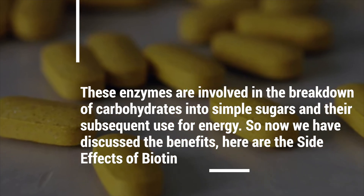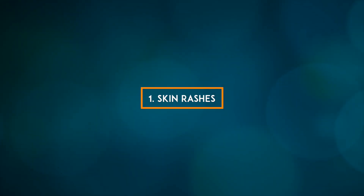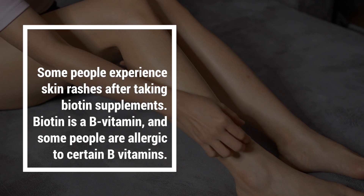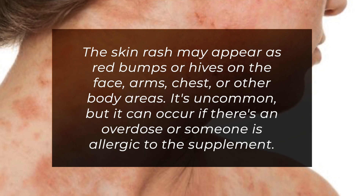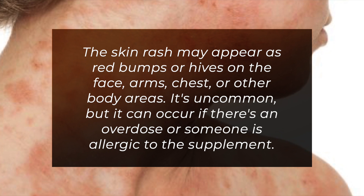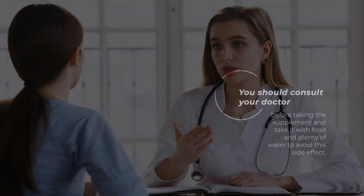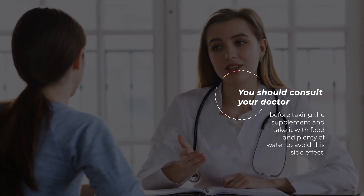Here are the side effects of biotin. 1. Skin rashes. Some people experience skin rashes after taking biotin supplements. Biotin is a B vitamin, and some people are allergic to certain B vitamins. The rash may appear as red bumps or hives on the face, arms, chest, or other body areas. It's uncommon, but it can occur with an overdose or an allergic reaction. You should consult your doctor before taking the supplement and take it with food and plenty of water to avoid this side effect.